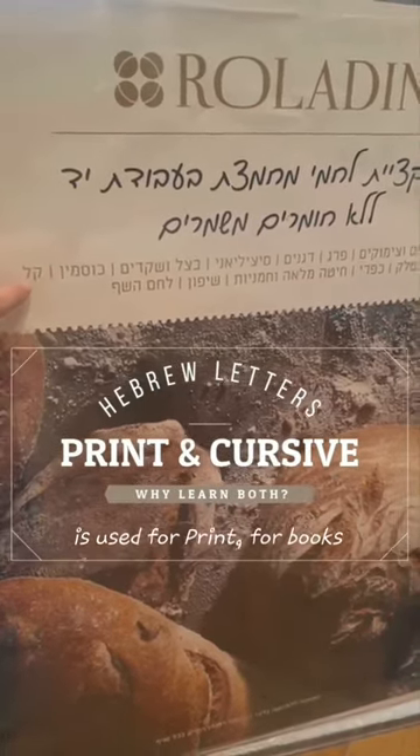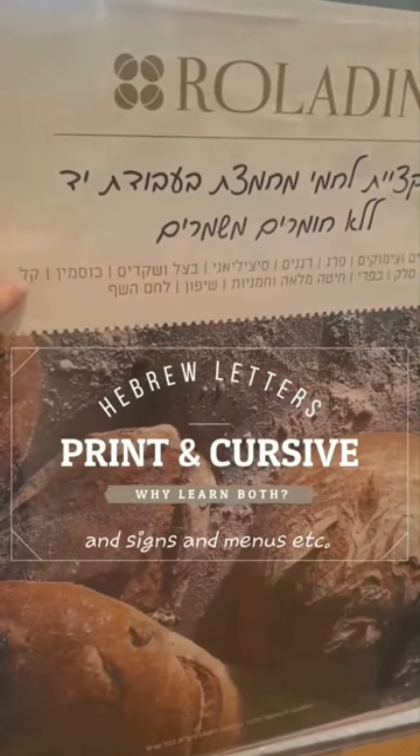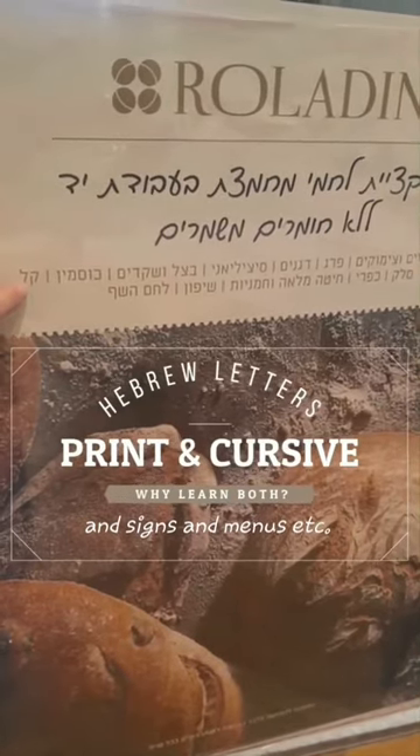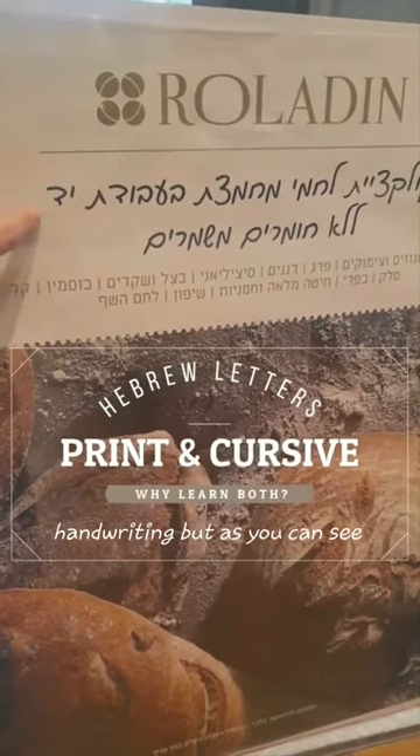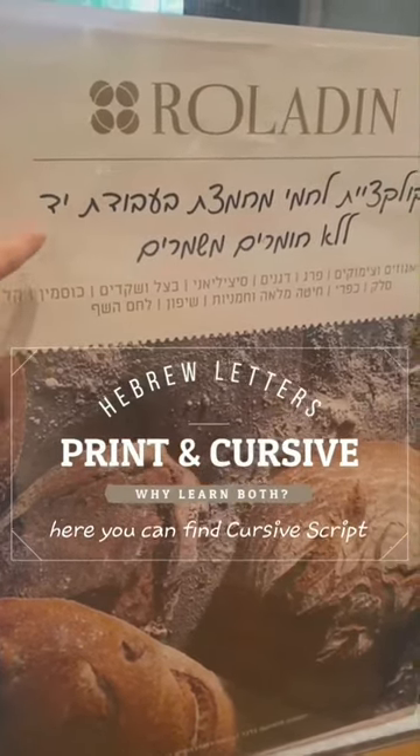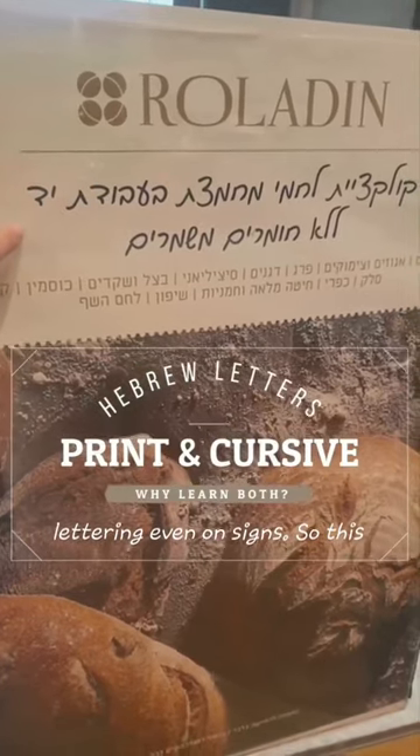Usually the print lettering is used for print — for books and signs and menus, etc. And the cursive script is used for handwriting, but as you can see here, you can find cursive script lettering even on signs.